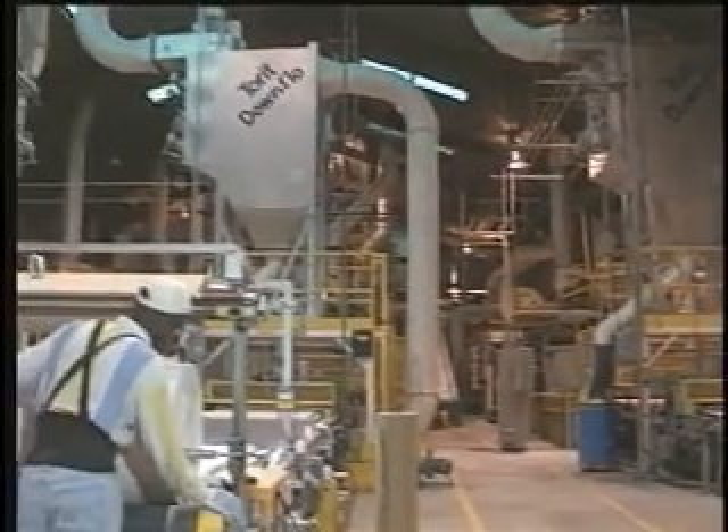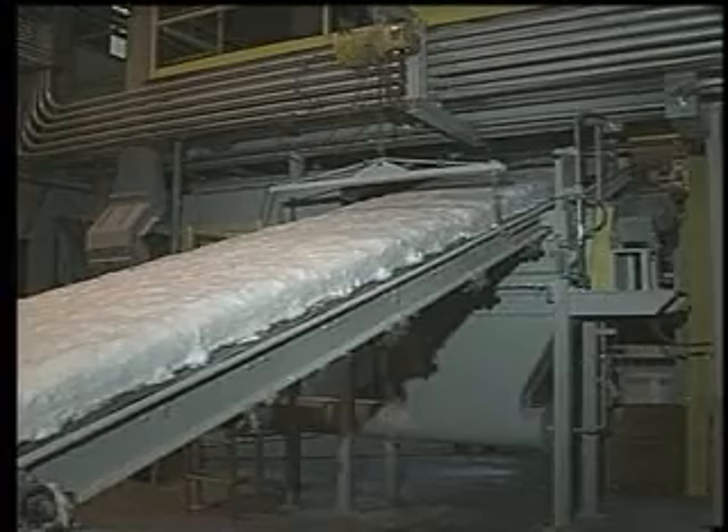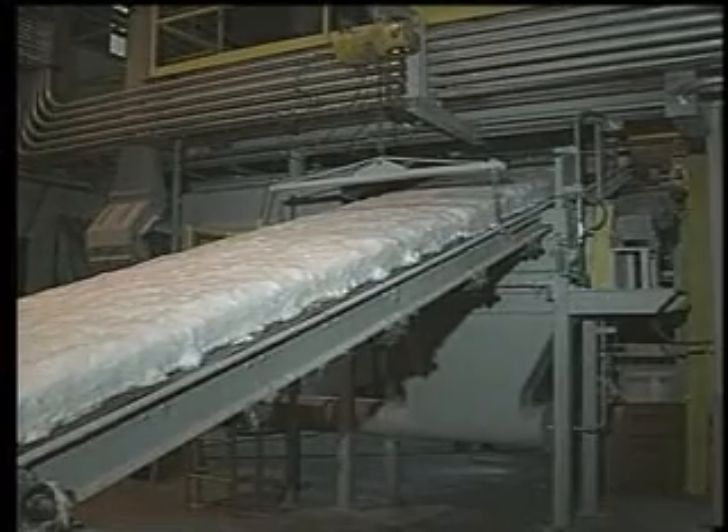As the largest producer of high-quality ceramic fiber blanket in the Americas, Thermal Ceramics employs two blanket manufacturing methods.